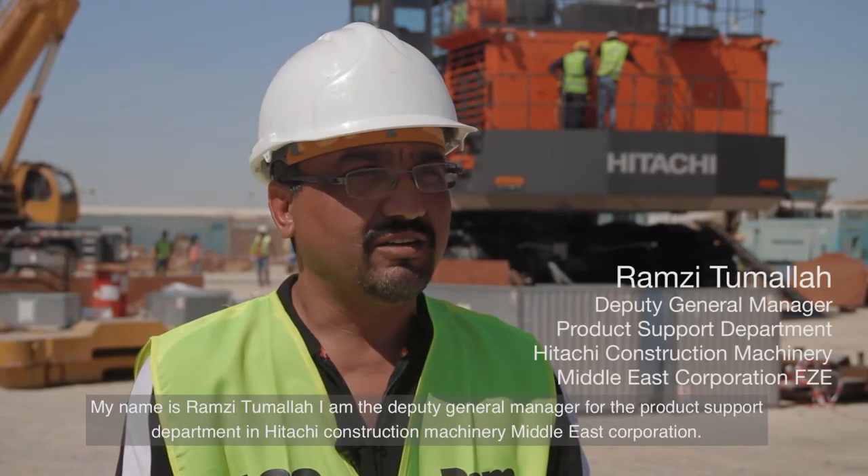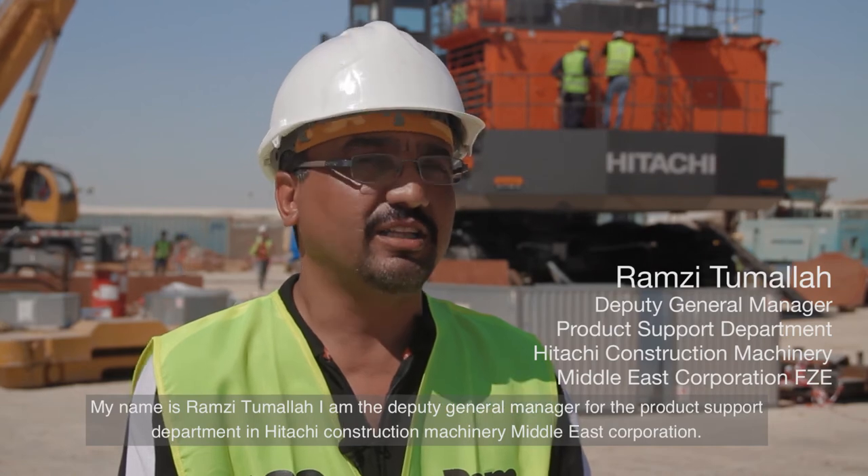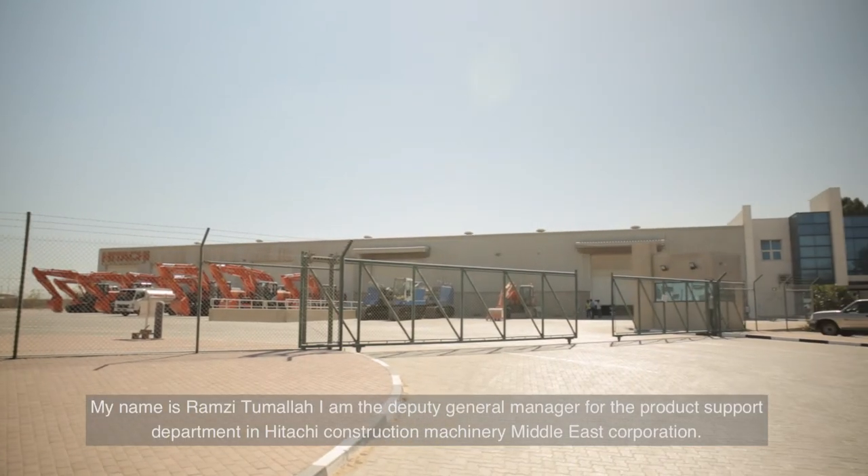My name is Ramzi Tomallah. I'm the Deputy General Manager for the Product Support Department in Hitachi Construction Machinery, Middle East Corporation.